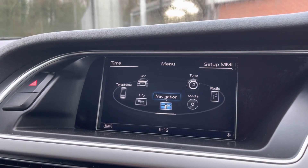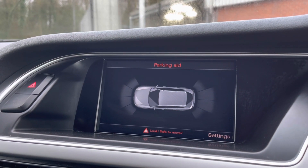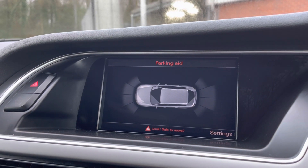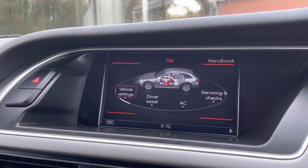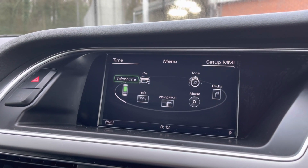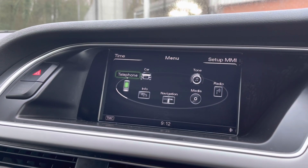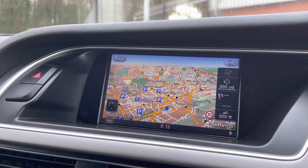Moving over to your media display now. Here you can see this vehicle does come with your front and rear parking sensor display, allowing you to always be aware of your full surroundings. You also have access to the vehicle's settings, which you can adjust to your personal preference. You can connect your mobile device via the Bluetooth option, allowing you to take hands-free phone calls more easily and safely.